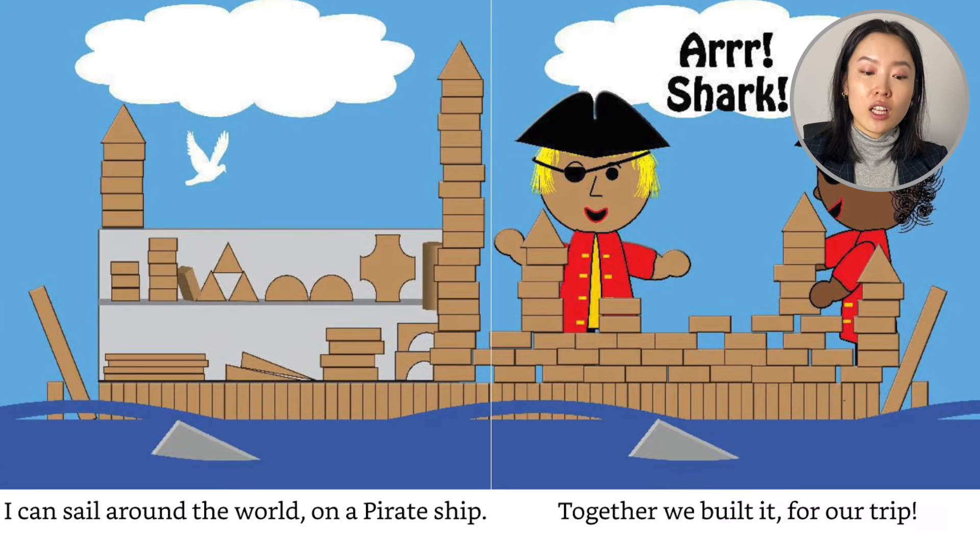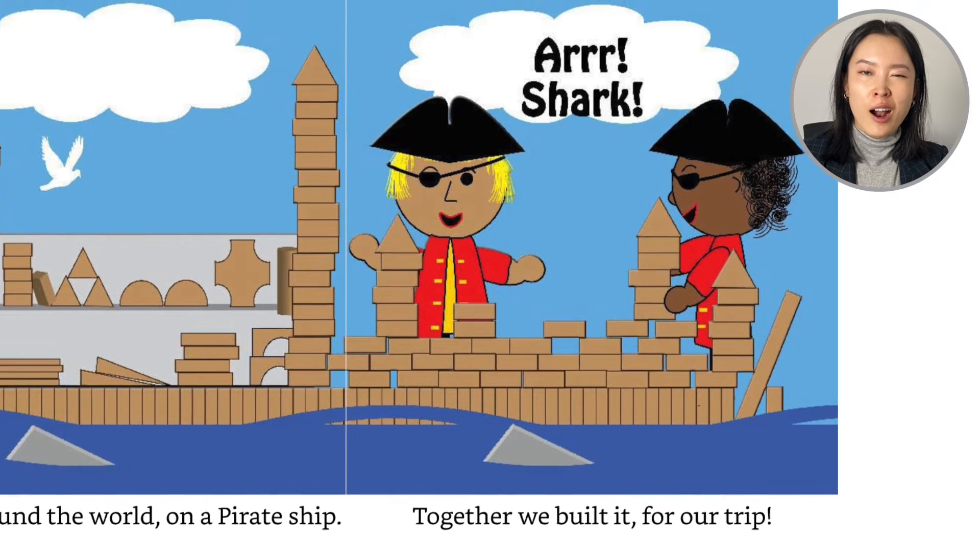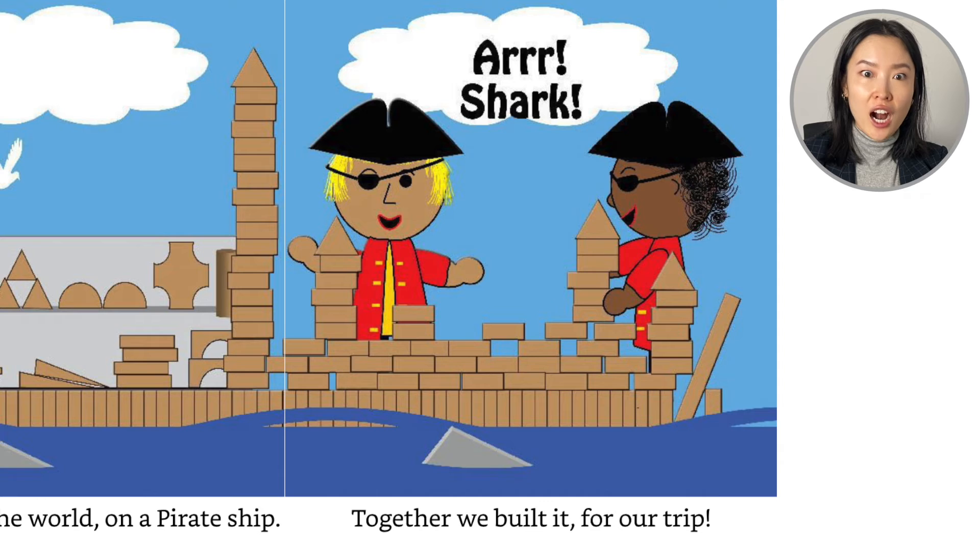I can sail around the world on a pirate ship. Together we build it for our trip. Shark! Is that a shark in the water? Look at their eye patches with their pirate hats.